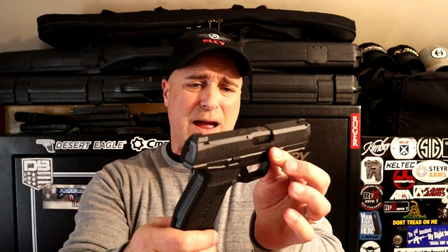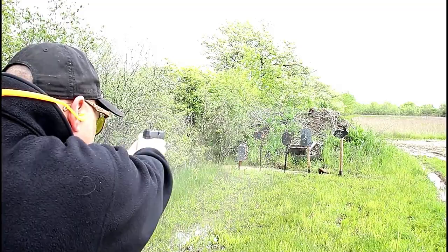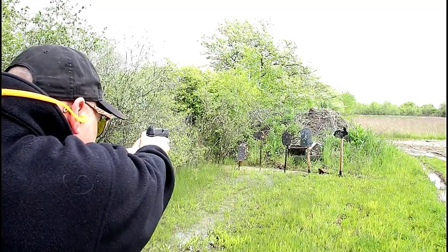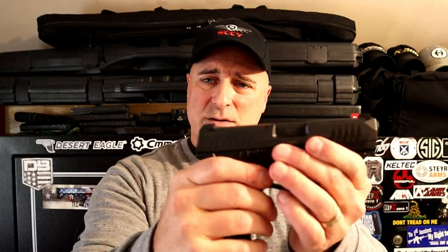Rex Arms put out the Rex Delta, imported by the Fime Group. It looks like just another wonder nine, but I really do dig it. It's got some features that are so cool — it's actually lighter than many of the other models in the same class, nice trigger pull. One thing I want to demonstrate is disassembling the gun: all you do is pull it back a little bit, take these takedown levers, push them down and pull off the slide. It's just so easy. Some other models coming out have similar disassembly processes and I think it's so cool.